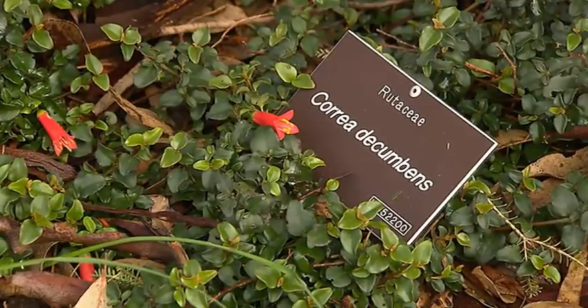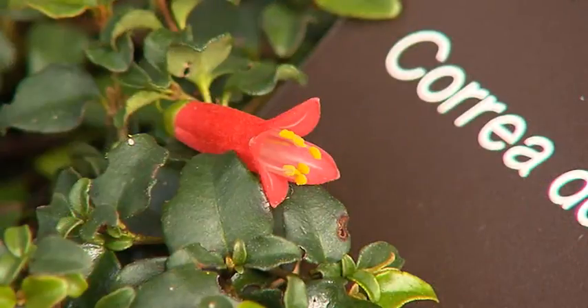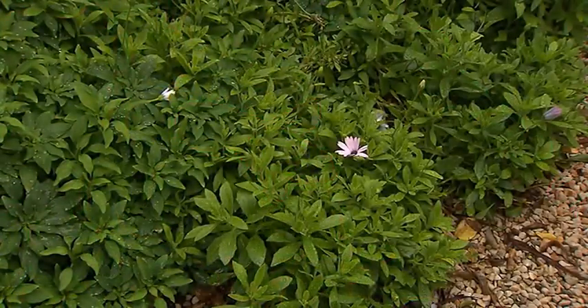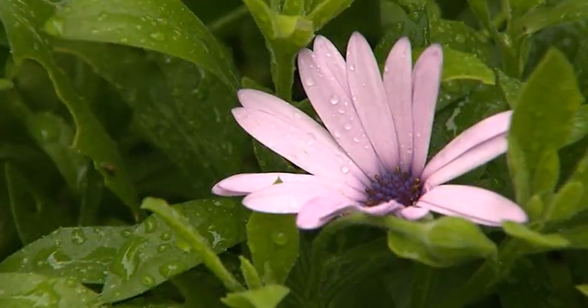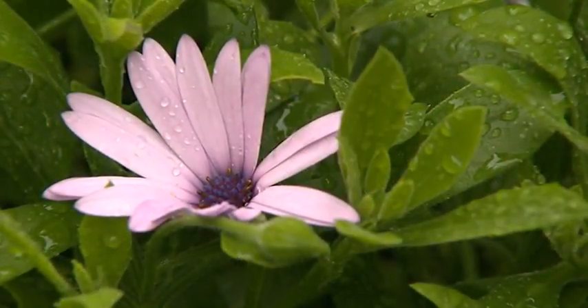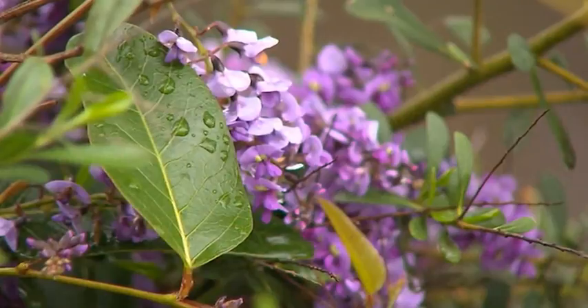Other ground covers I love are the native Coria decumbens. It's a hardy, very low-growing plant with spectacular little red flowers. Also a plant that works very well here in South Australia is the rampant Osteospermum. It's just perfect if you want to cover an ugly sunny area of your garden, and it flowers prolifically and is easy to manage with regular pruning. And another hardy favourite, the beautiful purple flowers of the low-growing form of Hardenbergia, especially effective when planted in groups.